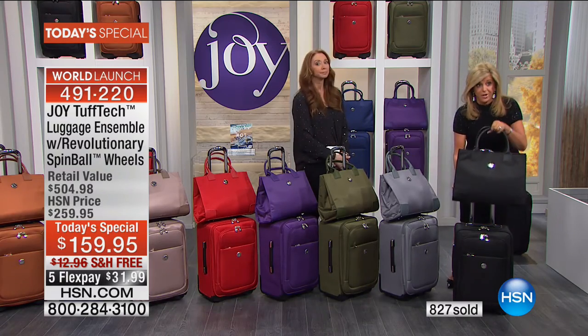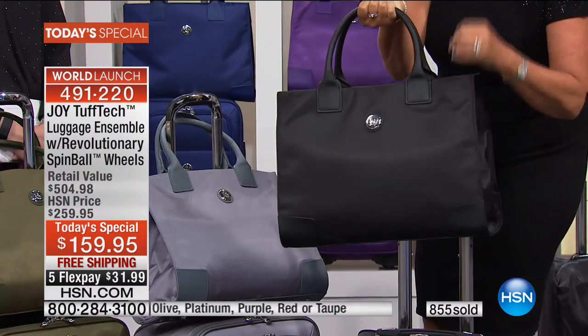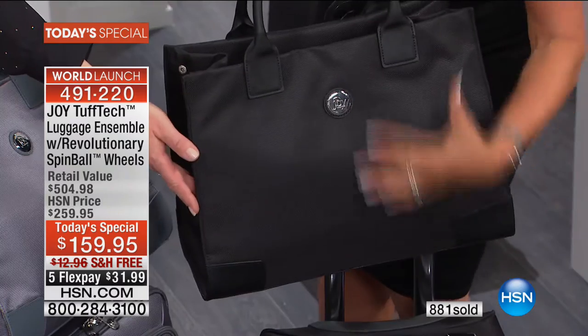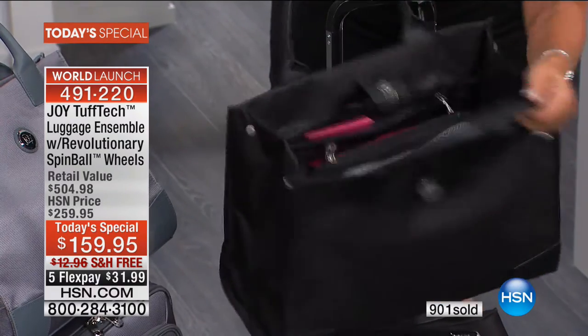We've got a whole lot to cover here, everybody. So you just need to buy it and then listen. Here is the tote. The entire tote has RFID technology blocking in it - the lining, the whole thing is like an RFID blocker. So your credit cards, your passport - in here.